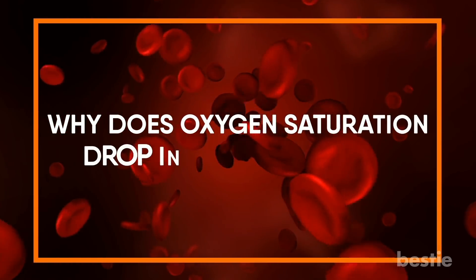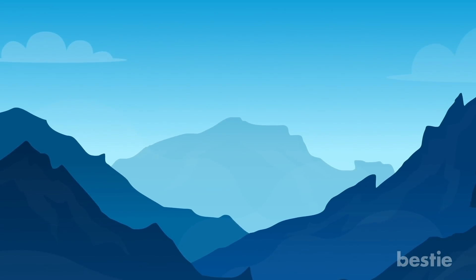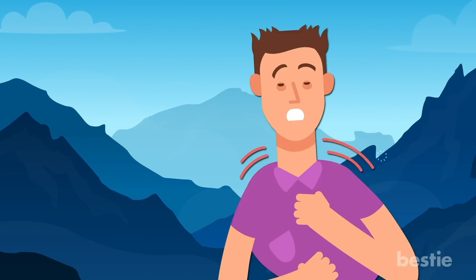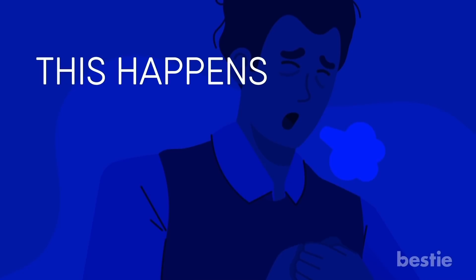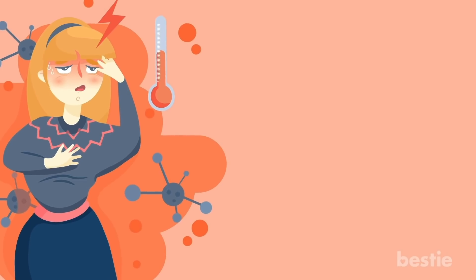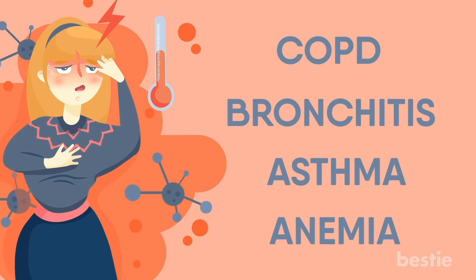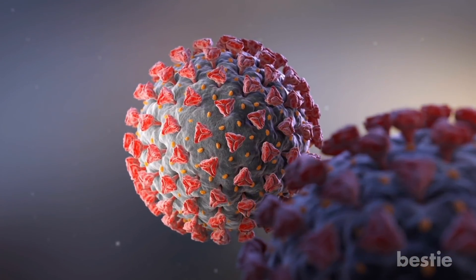Why does oxygen saturation drop in the first place? This can happen for quite a few reasons. If you love hiking, you've probably noticed that as you scale the heights of a mountain, it's harder to breathe — some might even start gasping. This happens because atmospheric oxygen itself becomes low at high altitudes. Several health conditions are directly related to hypoxemia, including COPD, bronchitis, asthma, and anemia.